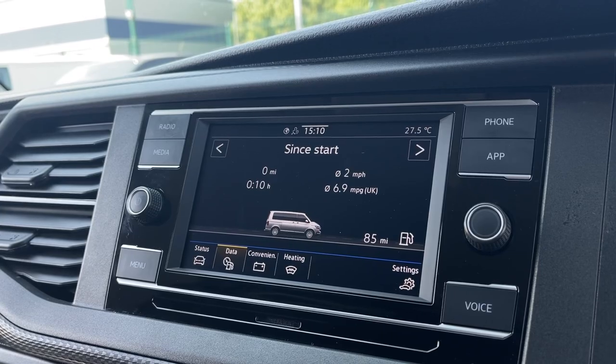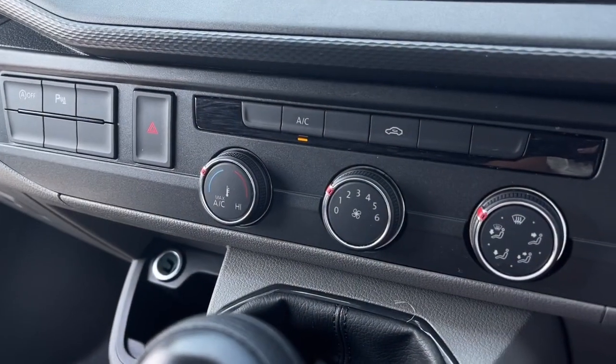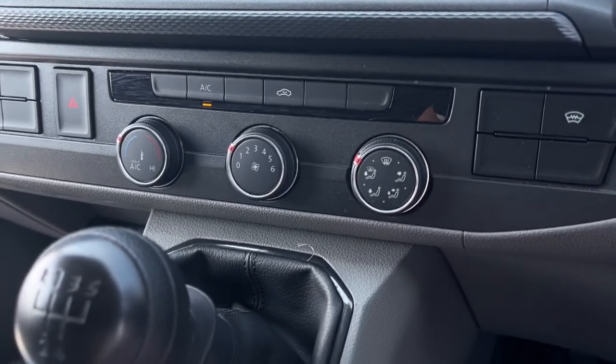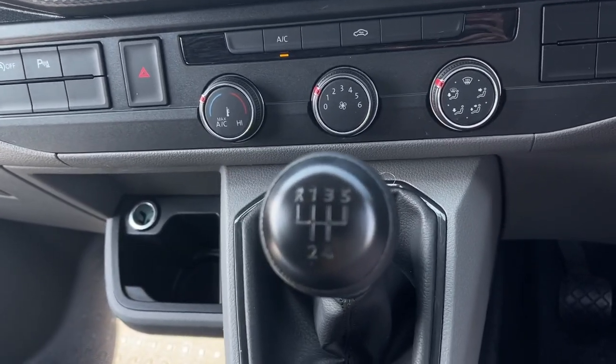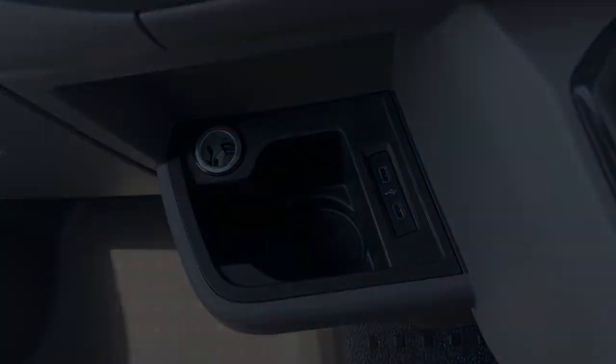View information about the vehicle and make the most of your parking sensors. Moving down you will find your climate controls as well as two USB-C ports and a 12V for more connectivity options.